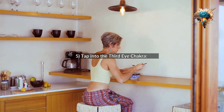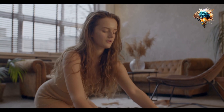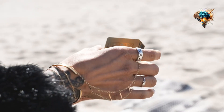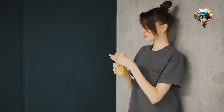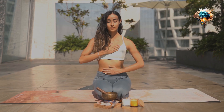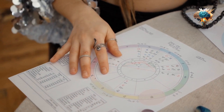5. Tap into the Third Eye Chakra. The Third Eye Chakra is located in the center of the forehead and is associated with intuition and insight. To activate this chakra, focus on exercises that promote balance and coordination, such as yoga and tai chi. You can also incorporate foods that support brain health, such as nuts and seeds.